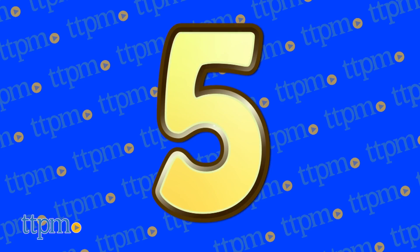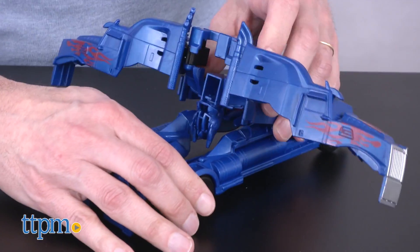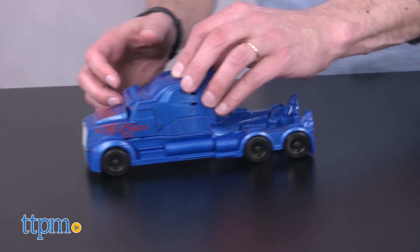Transformers takes the number 5 spot too with Hasbro's Last Knight Optimus Prime. It's a basic action figure that goes from Optimus Prime to semi-truck in a few easy steps, giving kids the transformation play of Transformers.